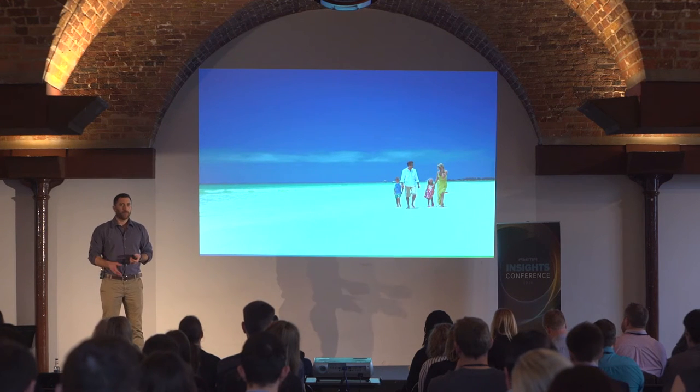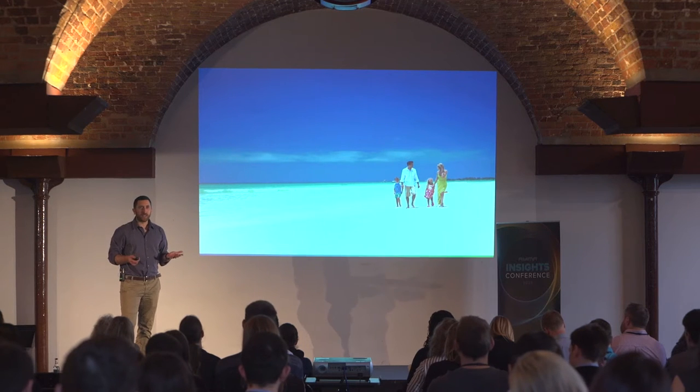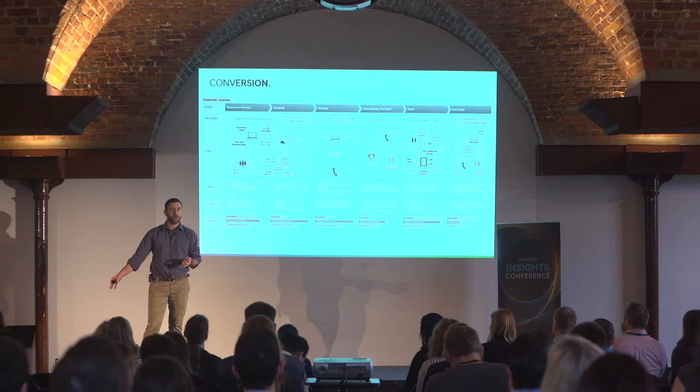Goals are important in mobile conversion optimization because mobile can be different to desktop — people can have different goals. Take a travel website, for example. We want people to come and book a holiday. On the surface it sounds standard, but when we look at the customer journey in more detail — the research, planning, and shopping phases — it becomes quite complicated. Very few people would go to a holiday website and book in their very first session. Typically they go through multiple sessions, speak with their partner or family, and that process can span a week or more.